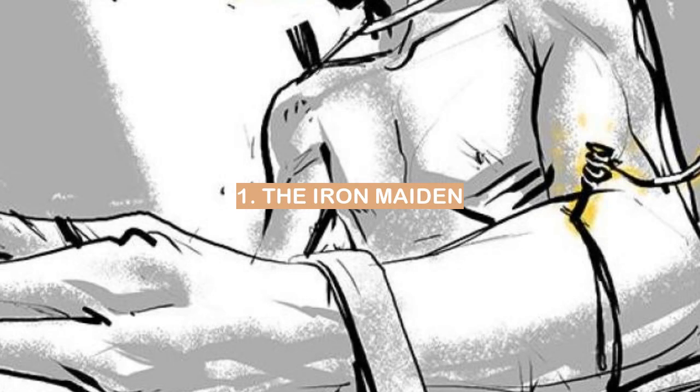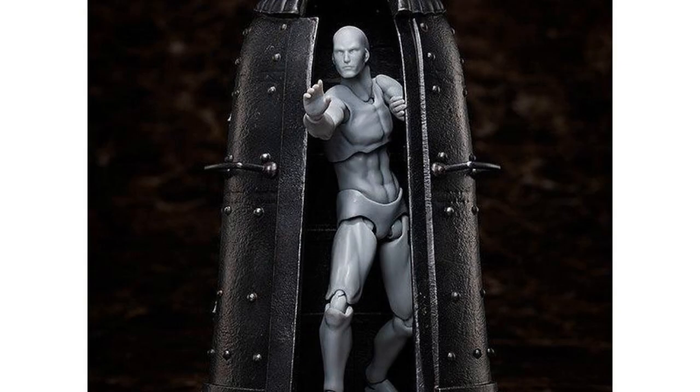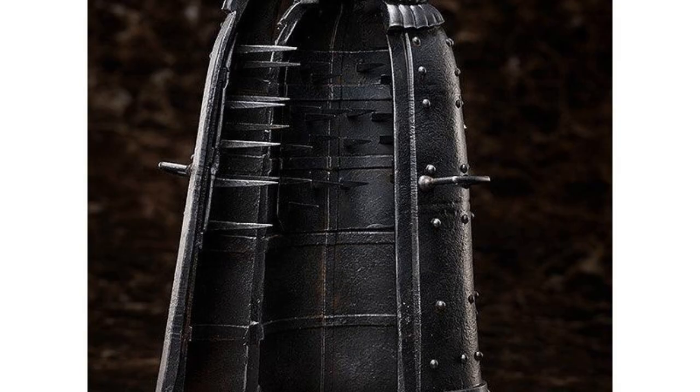The Iron Maiden. The Iron Maiden was a torture device that was used during the medieval period. It was a large metal frame that had spikes on the inside. The victim would be placed inside the frame and the spikes would pierce their skin.